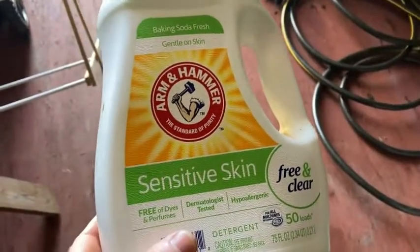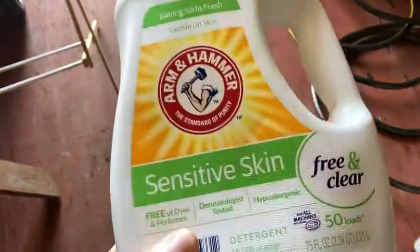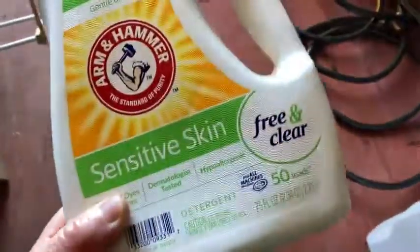Here we have Arm & Hammer Sensitive Skin Free & Clear. This is one of my favorite laundry detergents. I got these on Amazon a while ago. I'm almost out, almost none left.